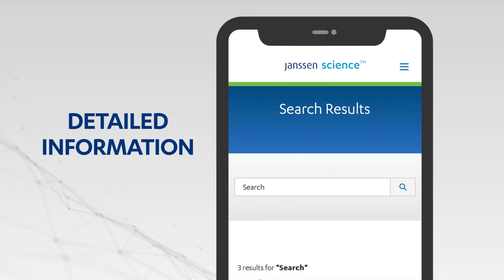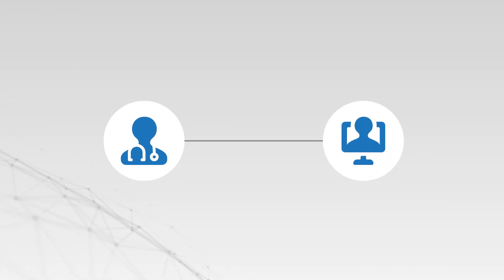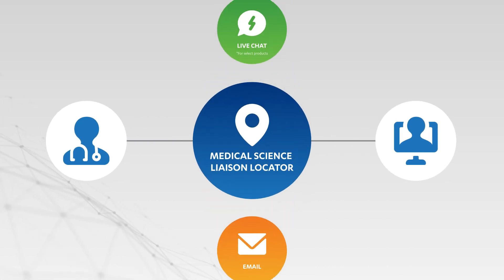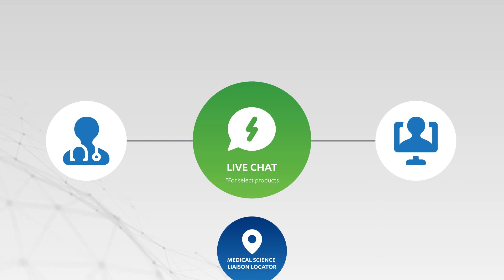Need one-on-one assistance? Janssen Science is your gateway to our trusted scientific experts who are available via the channel of your choice — by phone, email, or medical science liaison locator. And you can even chat live for select products to discuss your questions in real time.